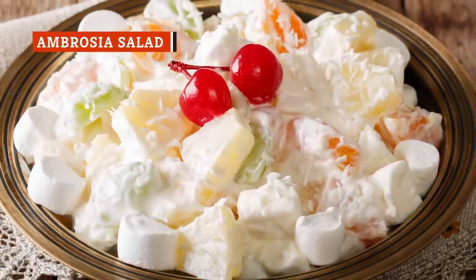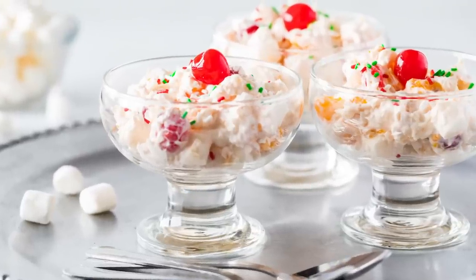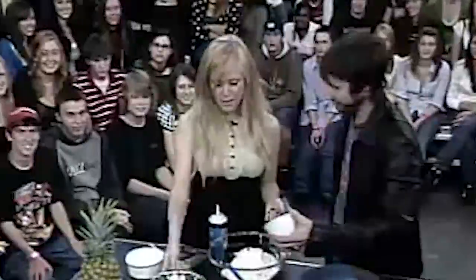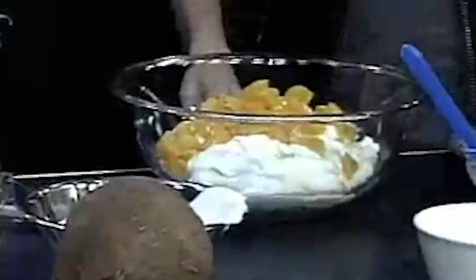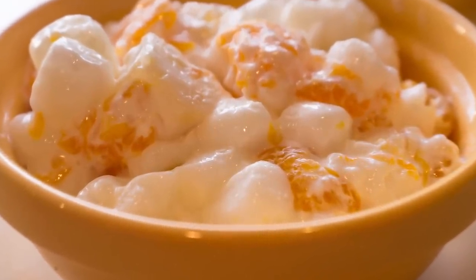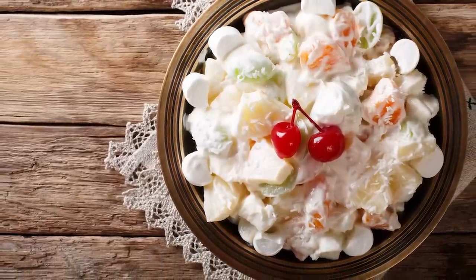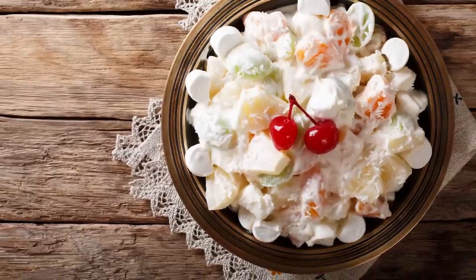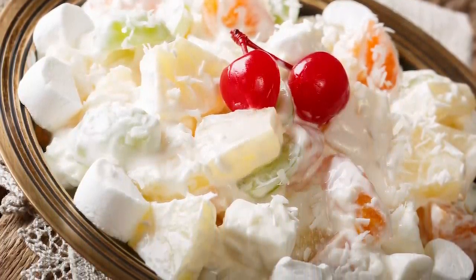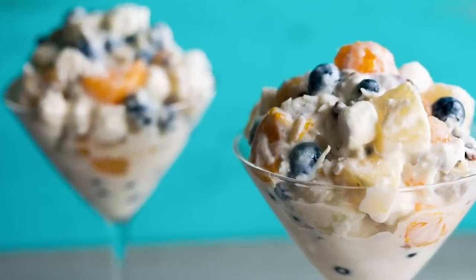Although ambrosia salad has been around since the late 1800s, it seems to have fallen out of favor on today's holiday tables. It's time for an ambrosia salad resurgence. Typically made with mandarin oranges, canned pineapple, maraschino cherries, coconut, pecans, whipped topping, and mini marshmallows, it might sound a bit overwhelming, but all these components come together to form a light and fluffy salad that's unlike anything else we serve at our holiday dinners. Is it a side dish? Is it dessert? Ambrosia salad can be whatever you want it to be — and that's part of its charm.